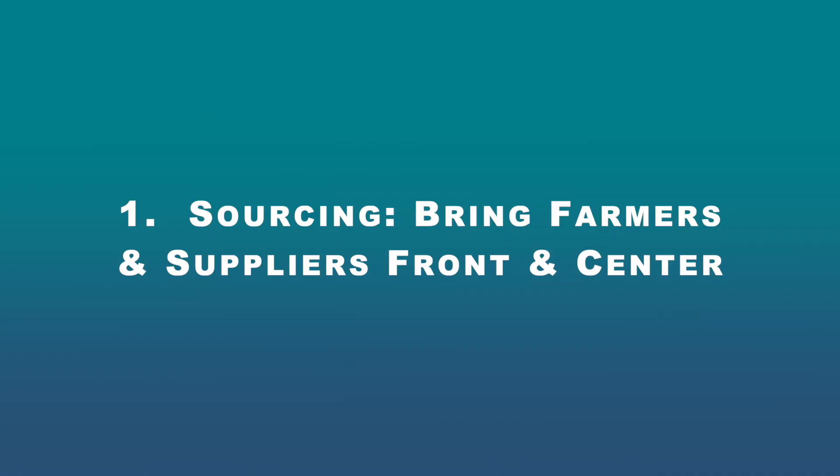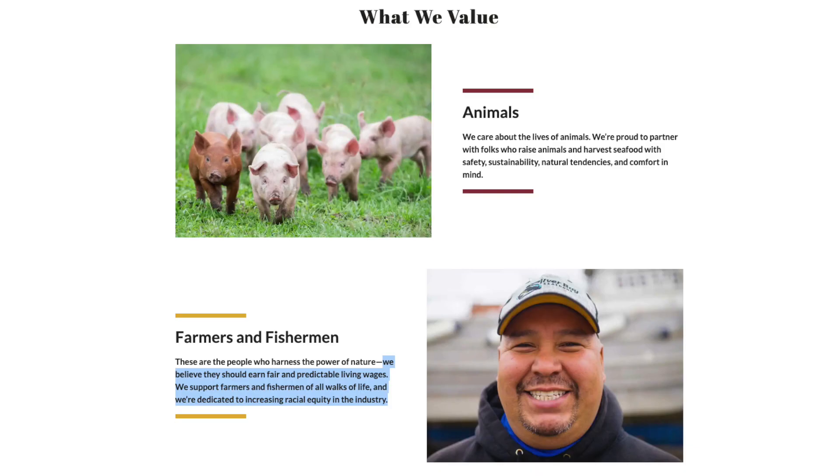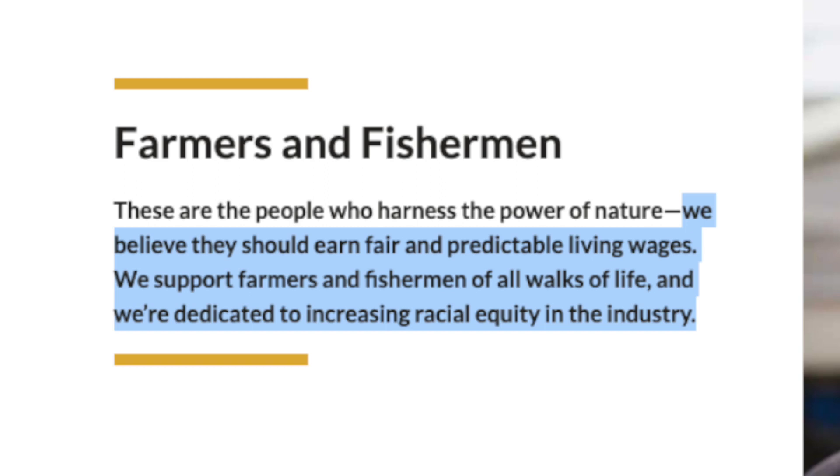So without further ado, let's get to three opportunities from my perspective as to how ButcherBox can take their impact and commitments to sustainability further. First: sourcing — bring farmers and suppliers front and center. On ButcherBox.com, they write, 'We believe farmers should earn fair and predictable living wages. We support farmers and fishermen of all walks of life, and we're dedicated to increasing racial equity in the industry.' With that, I'm saying: great. Show me. Bring your farmers and suppliers and partnerships with them front and center.